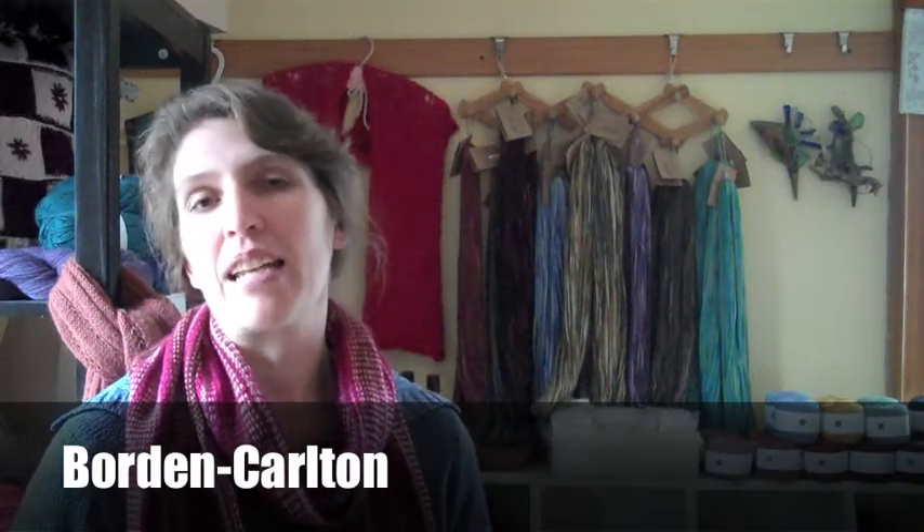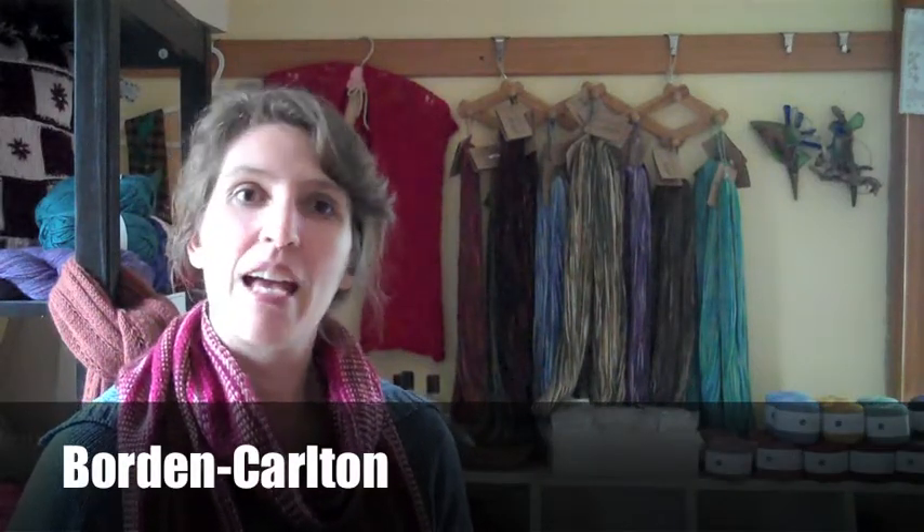Hi, I am Julie Hamilton and I am the owner of Julie's Yarn Shop here in Borden-Carleton in my house. I am originally from South Africa where I grew up on a sheep farm.